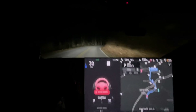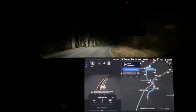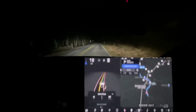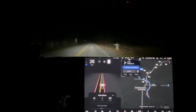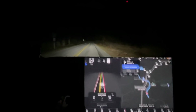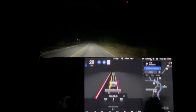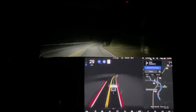Hello everyone. What a great start to the video. We are testing FSD Beta 10.5 for the first time. As you can see, I don't know what happened — the GPS is on, but it decided to freak out immediately.